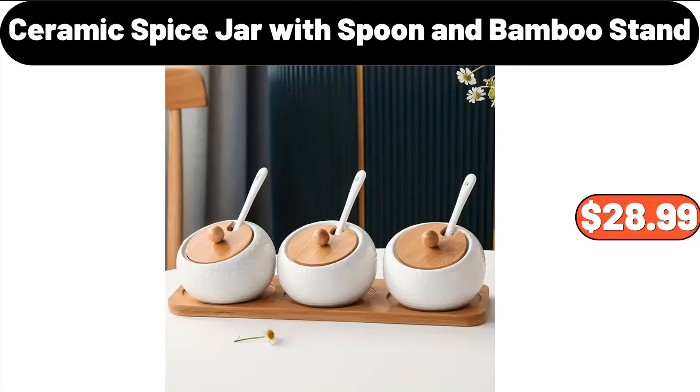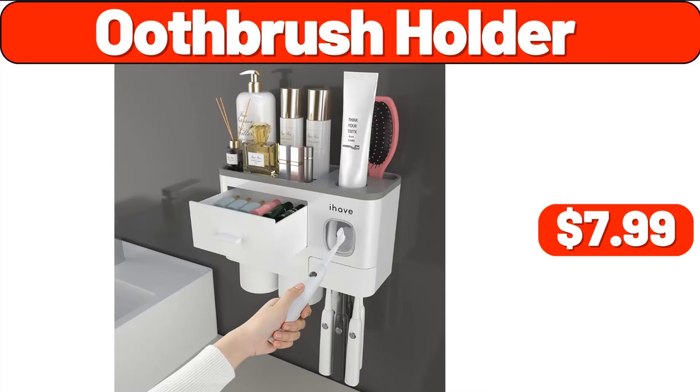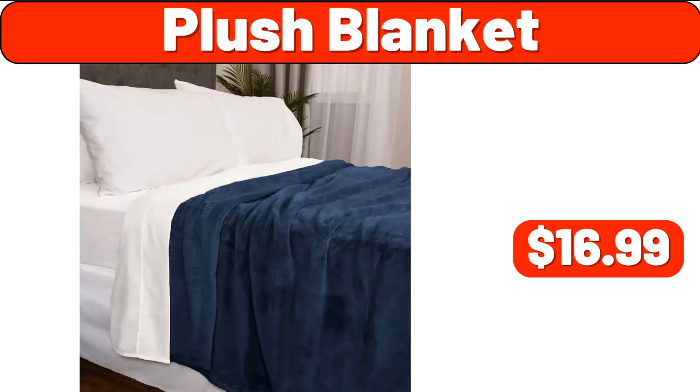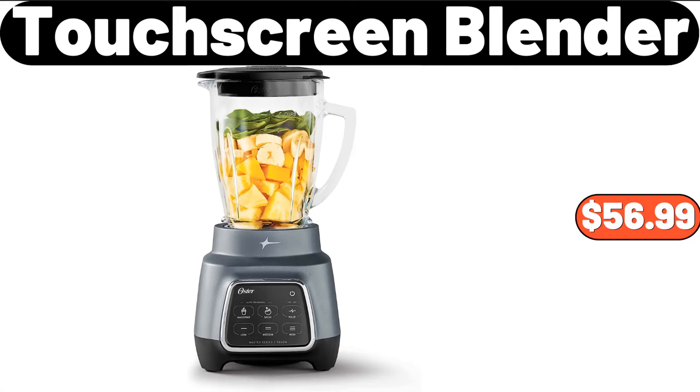Ceramic Spice Jar with Spoon and Bamboo Stand, $28.99. Portable Small Humidifier, $8.49. Booth Brush Holder, $7.99. Plush Blanket, $16.99. Drink Organizer, $9.99. Touch Screen Blender, $56.99.